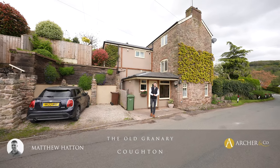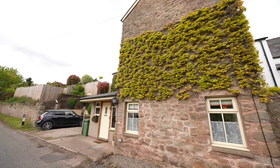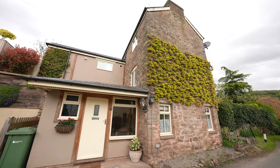This beautiful, warm and inviting three-bedroom cottage is situated in the popular village of Coton, being close to the town of Ross-on-Wye, having character features throughout, enclosed gardens, and off-road parking. This is the Old Granary. Let's take a look inside.